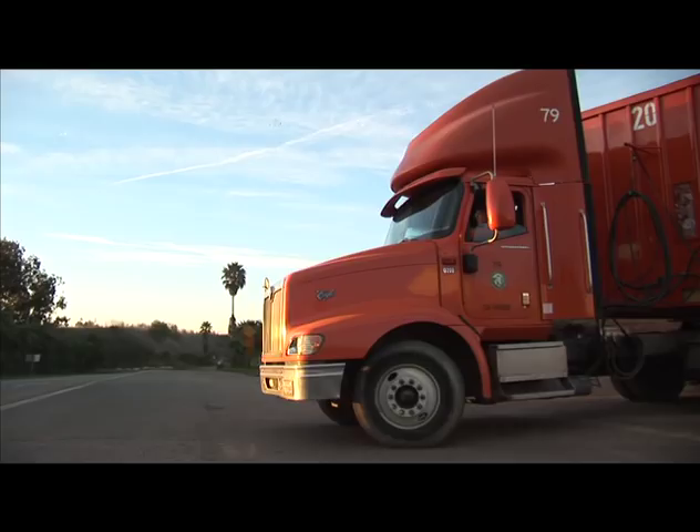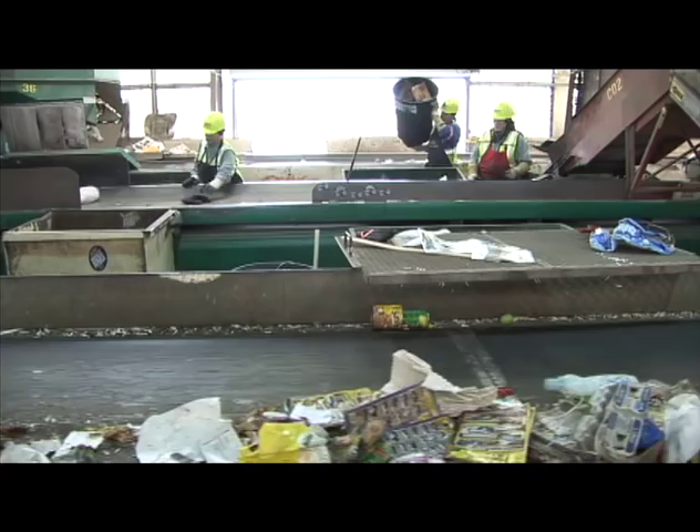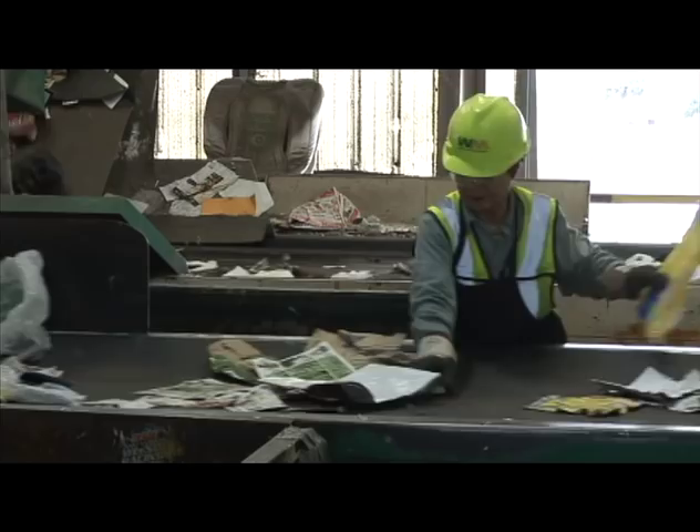By recycling, you are significantly reducing your reliance on virgin materials. Fewer trees need to be chopped down to generate paper, less water is used in the remanufacturing process, and significantly less energy is used. So there are a number of environmental benefits you can gain by participating in the recycling program.